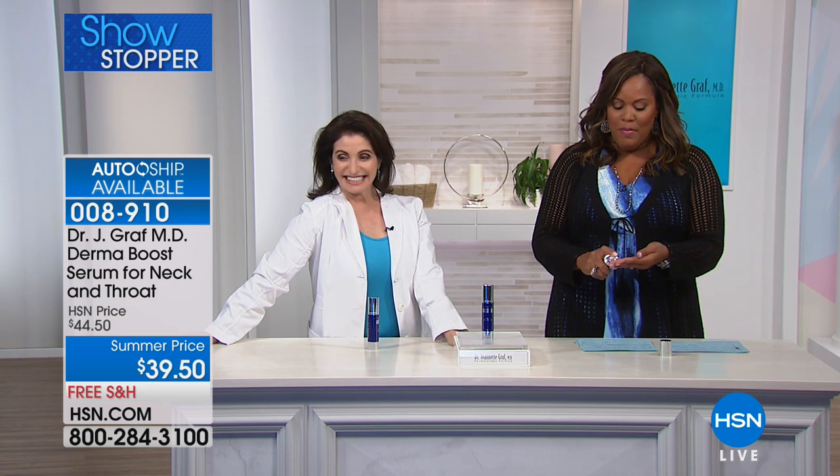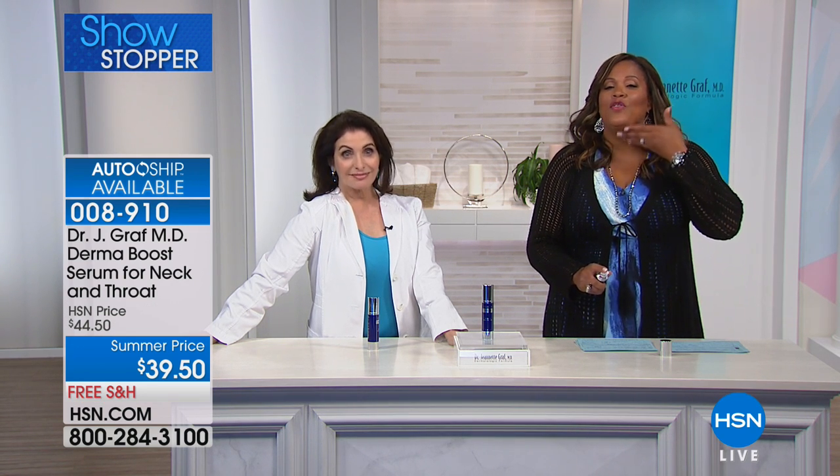You don't need a lot. You just put this on your neck, your decollete. Because this is the area — I just turned 50. I'm so glad to have met Dr. Graf because I want these lines to disappear. You can never be too young or too old to start. I'm just now starting on my neck.